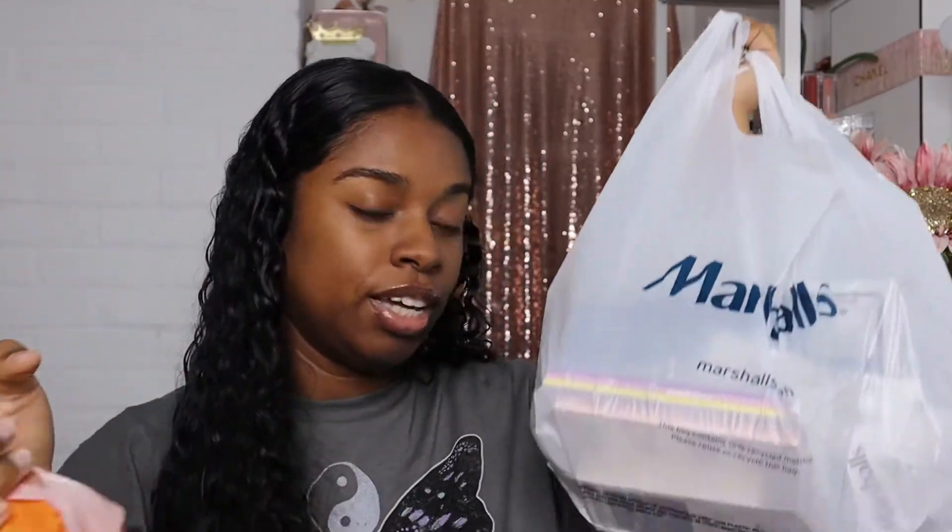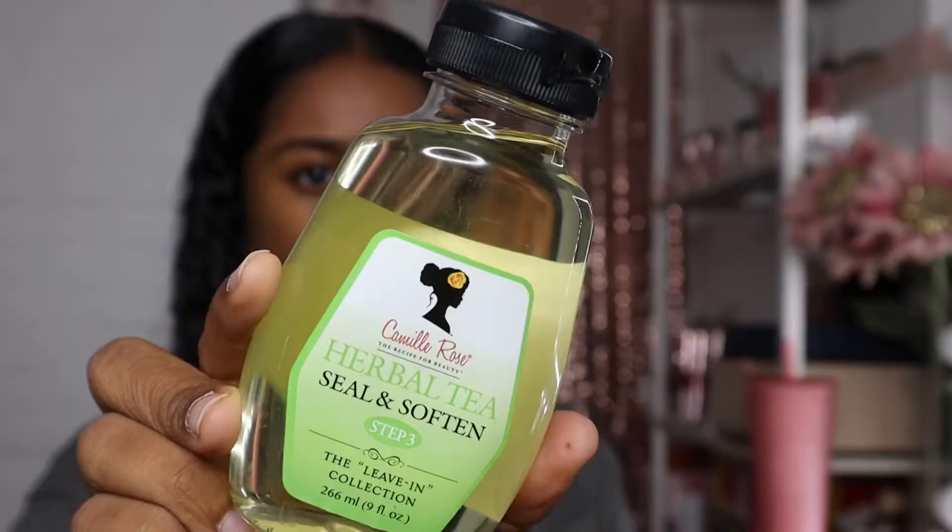We have a pretty decent amount of items from Ulta as well as Marshalls. I'll start off with Ulta. I didn't buy that much makeup — just beauty products that I really needed. First up, I've been really obsessed with Camille Rose hair care products, so I picked up the Herbal Tea Seal and Soften Leave-In Conditioner.